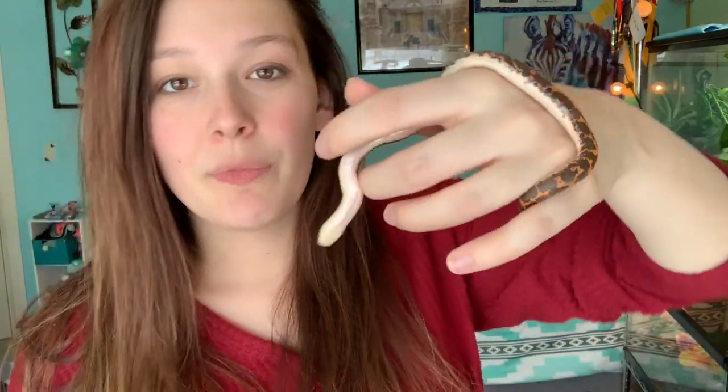Next up is my sand boa, Tootsie. She's just a normal sand boa, no special morph, but I think the normal ones are the prettiest — just look at that bright orange coloring. They remind me of Halloween, which is why she got her name Tootsie, named after Tootsie Roll, and her introduction video was during my Halloween series. Sand boas are one of the smallest of the boa species and they're native to East Africa — from Egypt down to Tanzania, which includes Kenya, hence their name, the Kenyan sand boa.